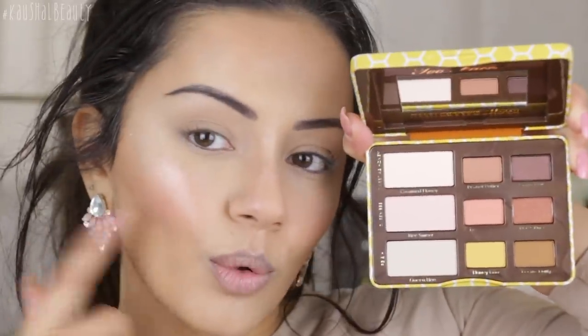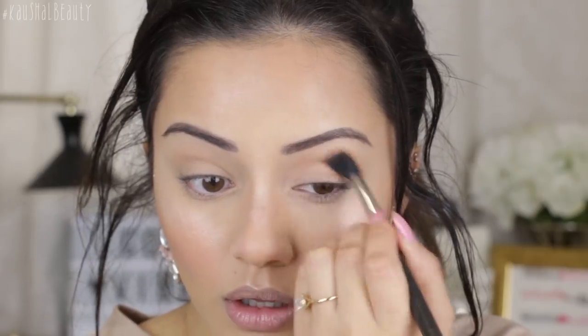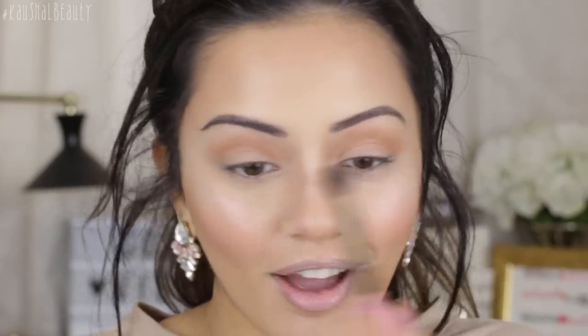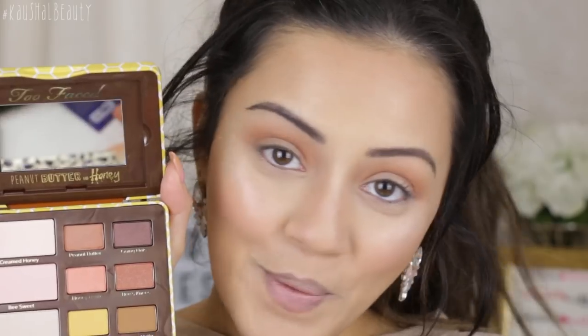For the eyeshadow, I have two palettes I recently got — the Man Eater Palette from Tarte and the Too Faced Peanut Butter Honey Palette. I'm gonna use the Too Faced one because I really like their smaller palettes and it has some really nice peachy tones that will go with my cheeks. I'm going in first with the shade Peanut Butter into the crease of my eyelid as a transition shade. Oh my god, this actually smells a little bit like peanut butter! The eyeshadows are so pigmented and really easy to blend.